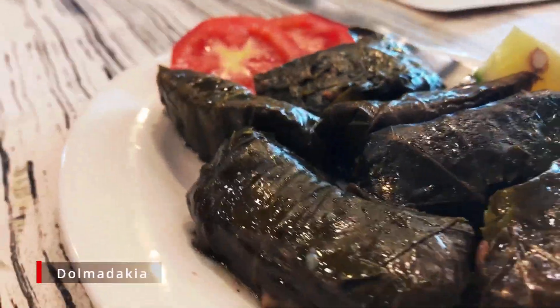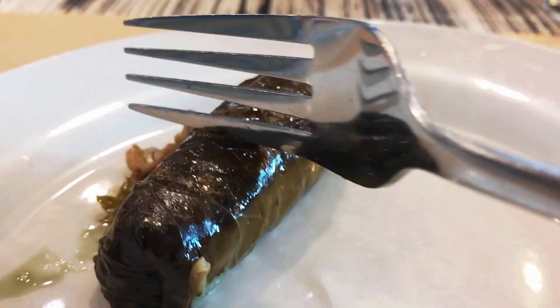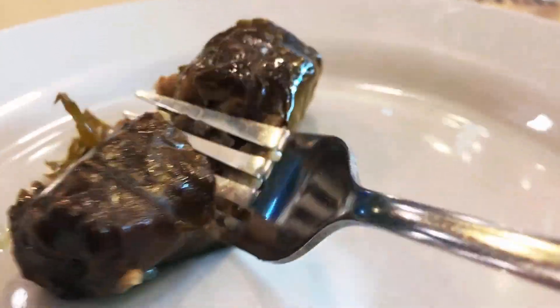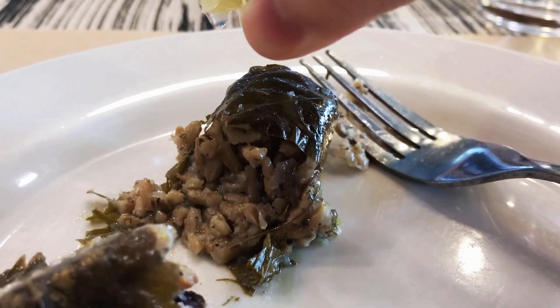One appetizer I personally enjoy is their dolma da kia. Their dolma da kia was actually better than the one I had in the Middle East. It's actually a rice dish wrapped in a grape leaf, best paired with a sprinkle of lime. It's so good!